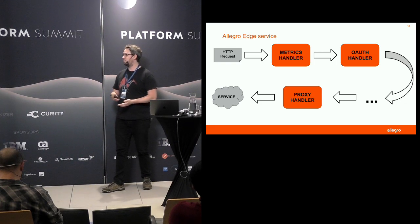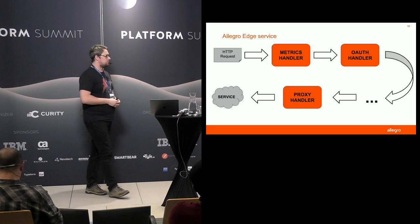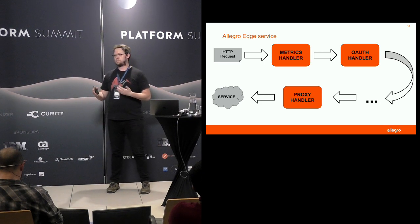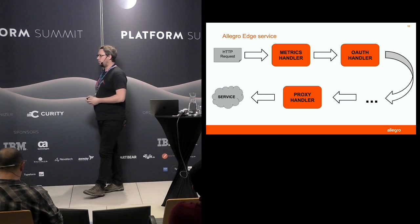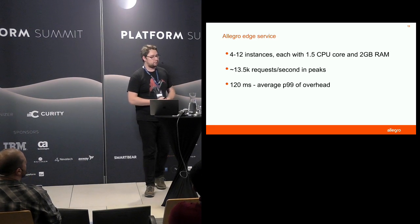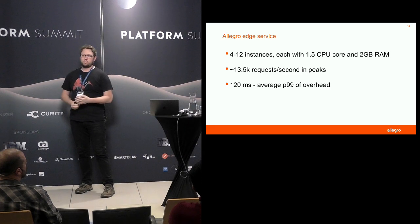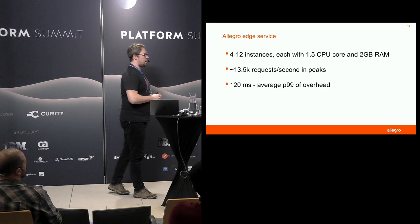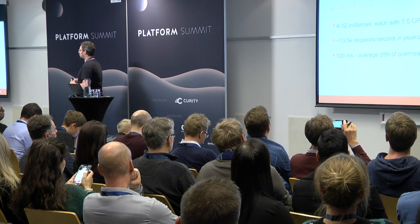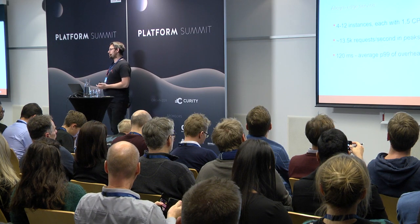Finally, the request goes to the proxy handler, which proxies the request to the underlying service. We also use response listeners quite extensively, which can modify the incoming response — like modifying some headers on the response and adding final logging or metrics. We're actually quite satisfied with the product; it's been with us in production for around four years. We've managed to get 120 milliseconds average overhead on all our endpoints at P99.